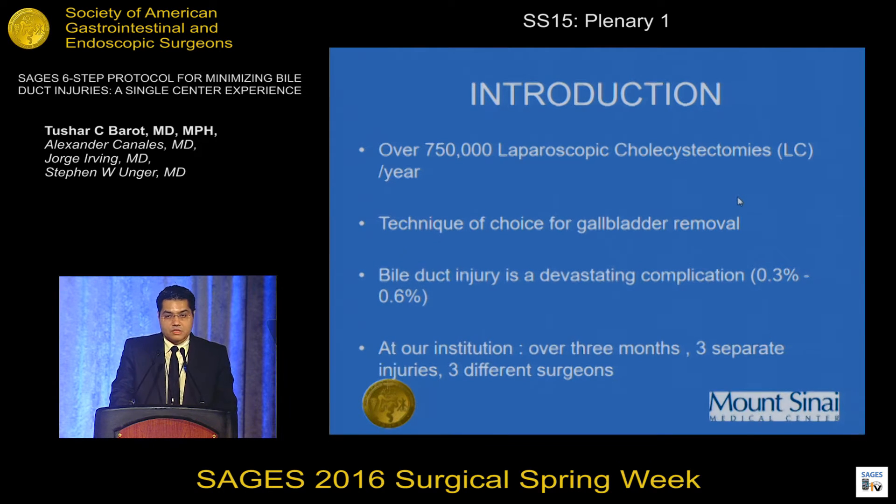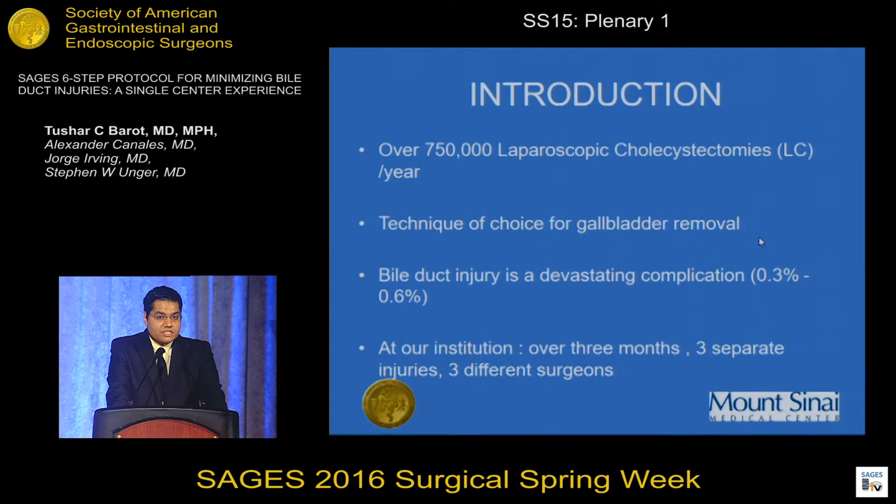Cholecystectomy has been one of the most commonly done procedures in the United States. About a quarter million laparoscopic cholecystectomies are done every year, and it has become the technique of choice for removal of the gallbladder. One of the devastating complications of laparoscopic cholecystectomy is common bile duct injury, which occurs at about 0.3% to 0.6% in different literature, and which is almost four to five times more when compared to open cholecystectomy.